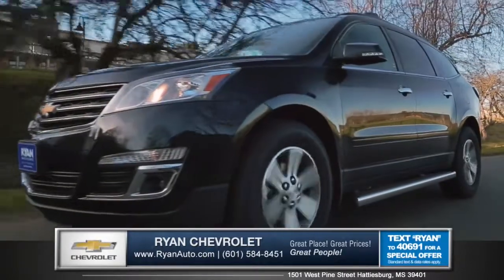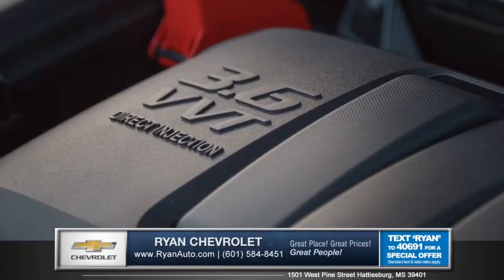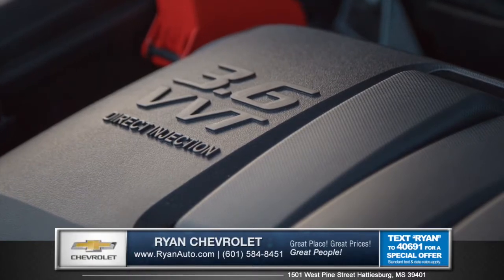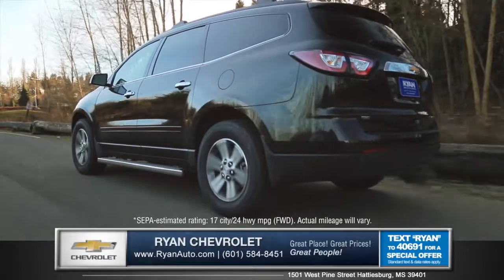The Traverse comes standard with a spirited yet efficient direct-injected 3.6 liter V6 engine that offers a winning combination of 24 mpg highway and 281 horsepower.